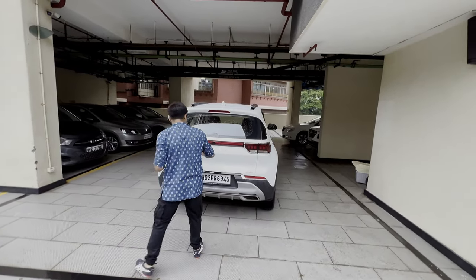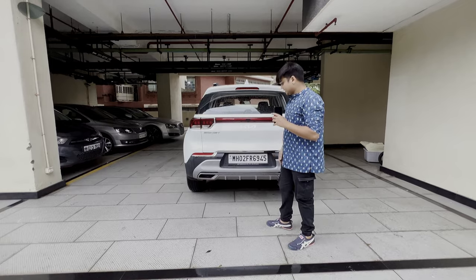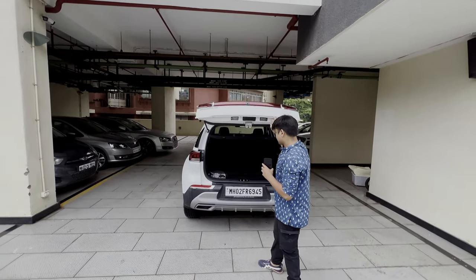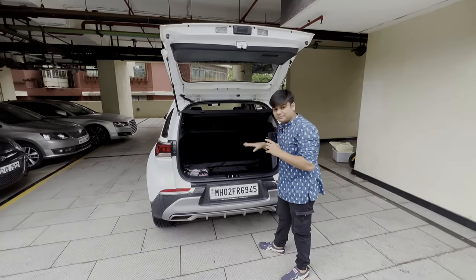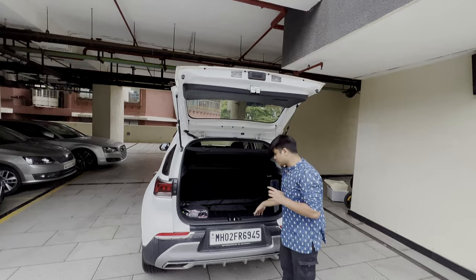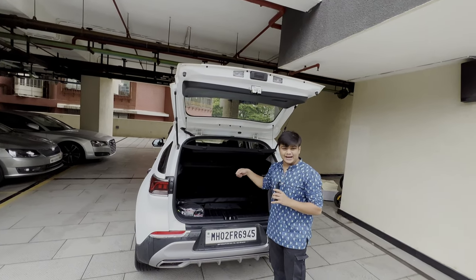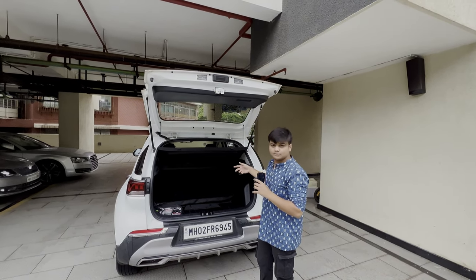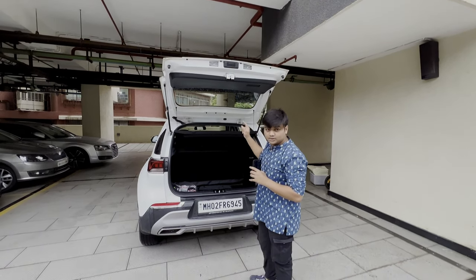They've got a reverse camera and the new Kia logo. The trunk opens from here and has a decent loading capacity — you can load some bags in. It's got a bit of depth underneath, so it's pretty decent for loading and unloading. It carries a bit more bags and a bit more load than the usual flatbed.